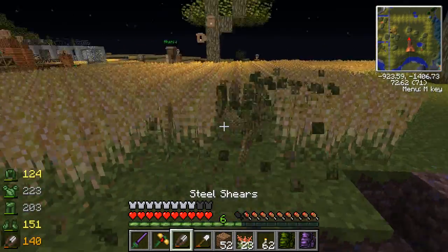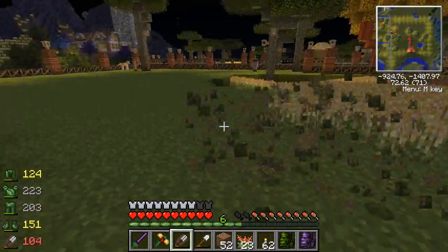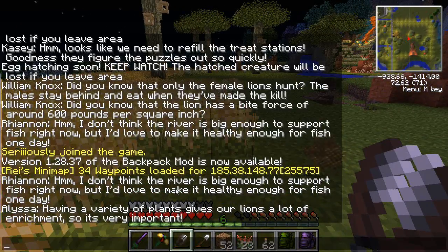We're going to grab our tools. We don't want to break the barley, because the barley we have to buy or find another barley field - it does not regrow easily. I don't think the river is big enough to support fish right now, but I'd love to make it healthy enough for fish one day.